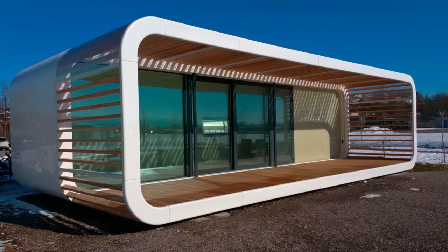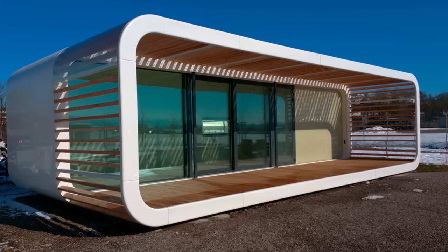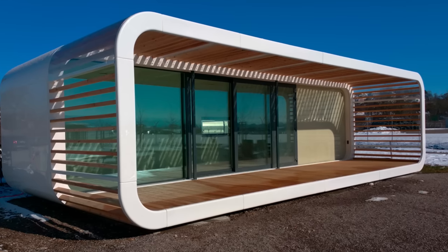Finally, I like the amount of windows on this home. In a space this size, natural light becomes extremely important, and with the amount on the front of these homes, they've definitely got you covered.